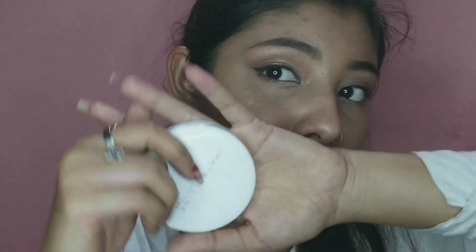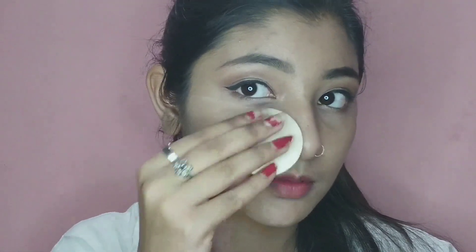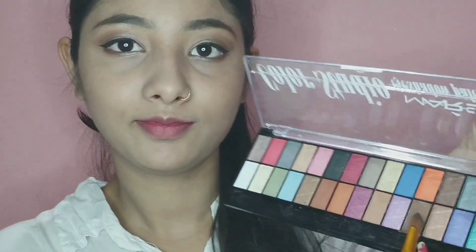Next I have a foundation and I apply it to my face, then I have a compact powder and set it well. Next I have a dark brown shade for contour and apply it well. If you want to skip contour, you can.